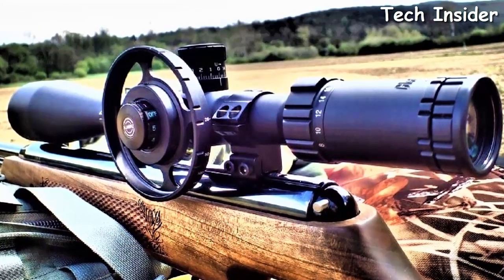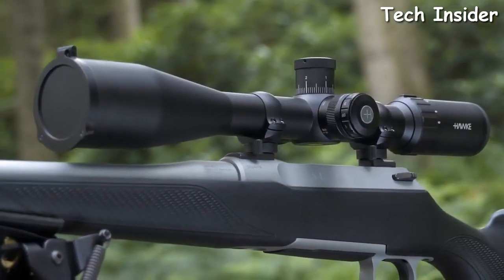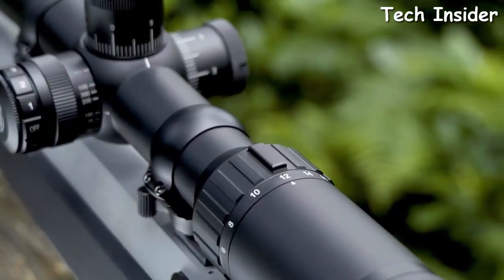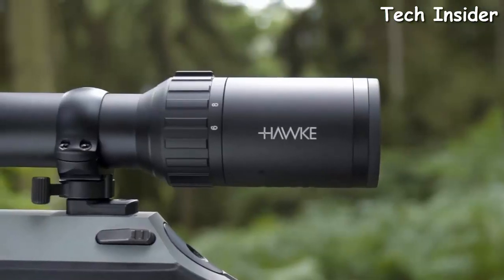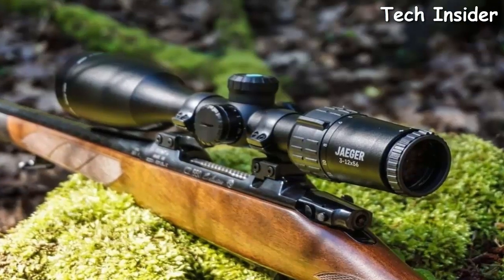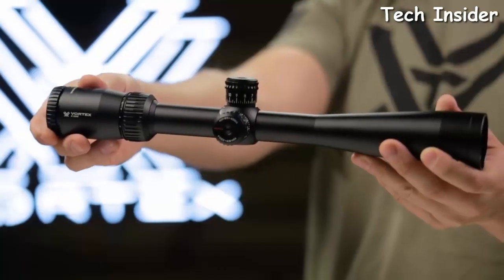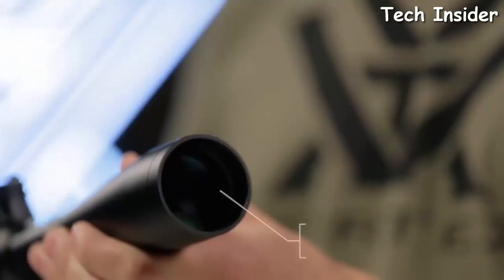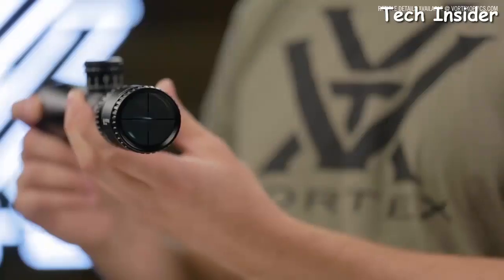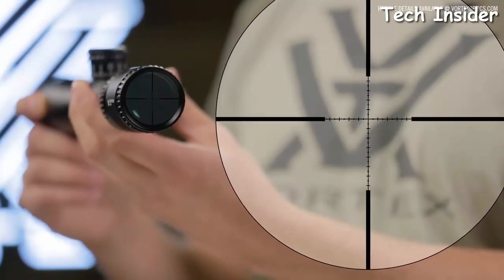From versatile scopes perfect for hunting and even personal defense, to first focal plane precision optical sights, here are our top picks for the hottest rifle scopes of the year. When you're in the market for a new rifle scope, you'll quickly find there are a lot of options out there. We've narrowed down a collection of what we believe to be the best all-around rifle scopes for just about any budget.